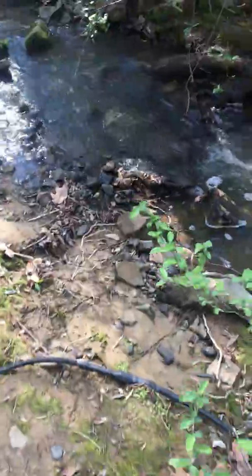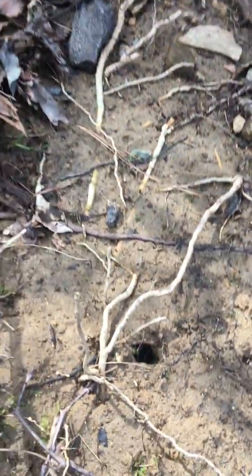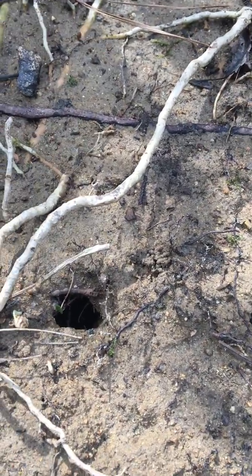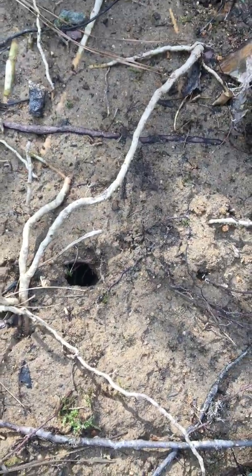Let's go look at the water — it's going very fast today. Oh, I see something. There is a hole in the ground. I wonder what lives in there. Could be something like a snake. Maybe a crab.